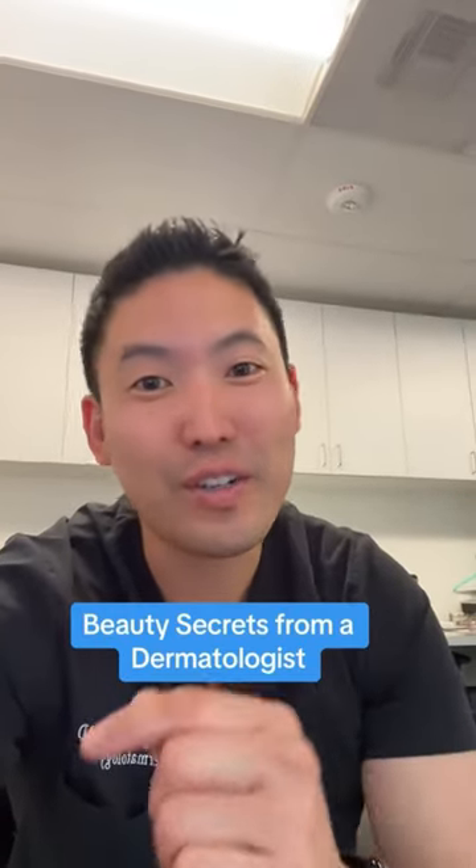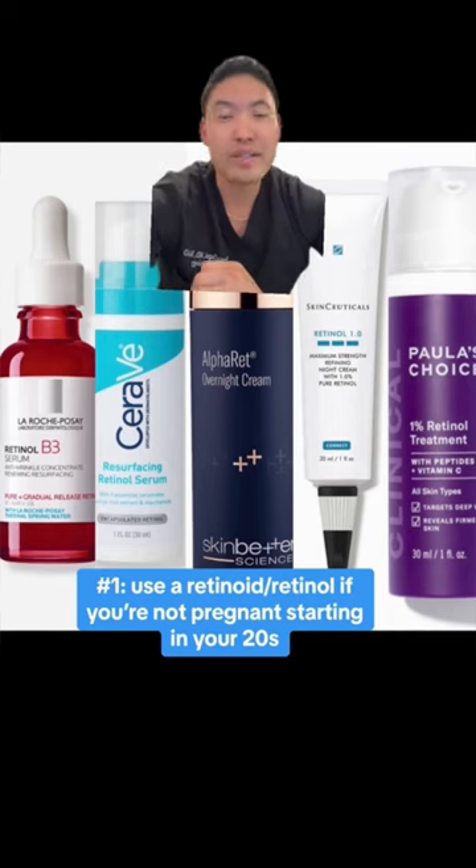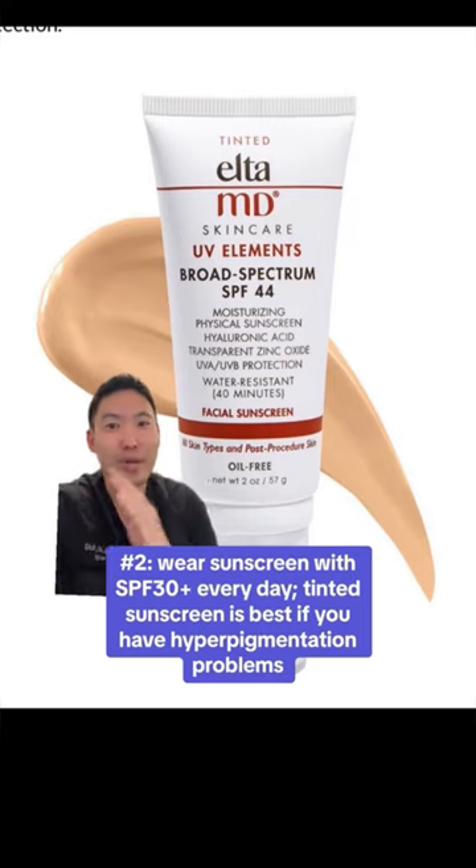I'm a Harvard-trained dermatologist and these are beauty secrets I will not gatekeep. Number one: use a retinoid — if you're not pregnant. It helps with fine lines, wrinkles, and can also help with dark spots.